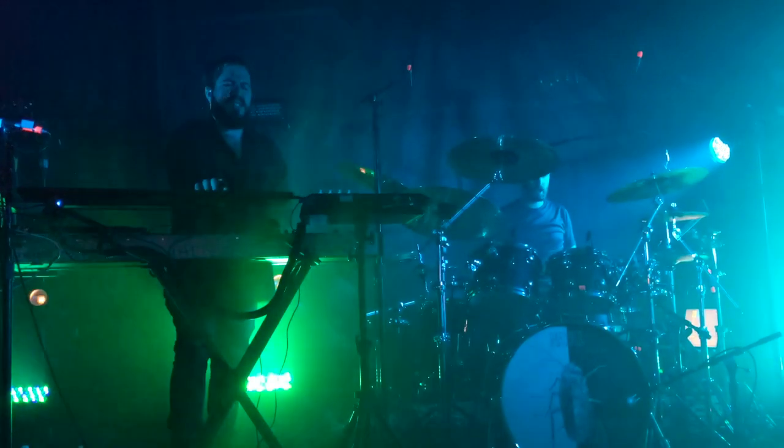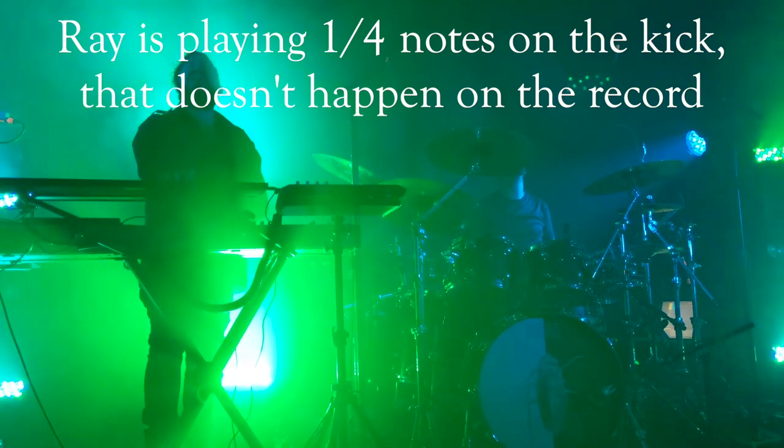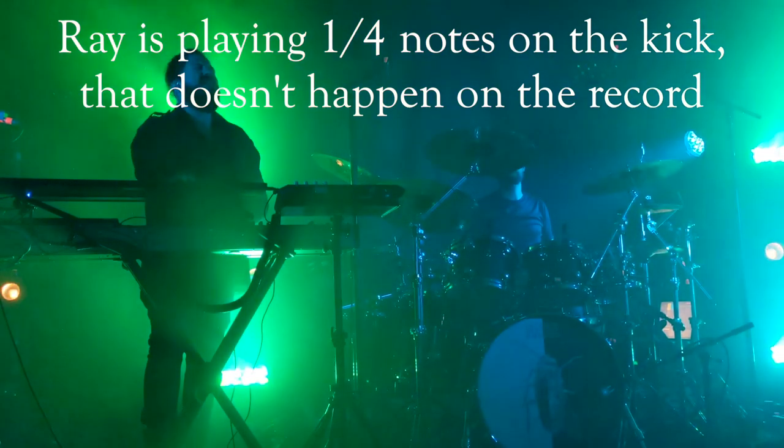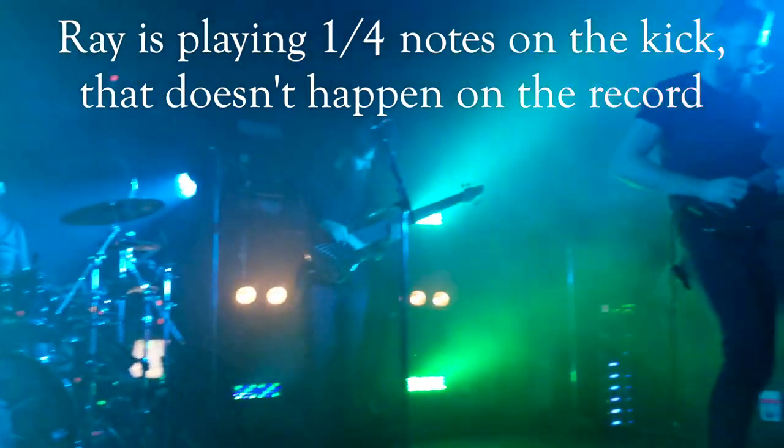I kind of know that because of this live video. Now you could count this with the groups of two and three, and it would work just fine, but the polymetric nature of this riff is what makes it sound so cool.